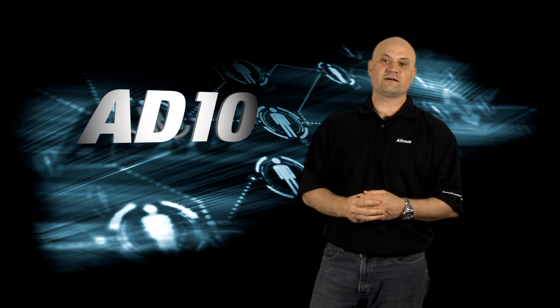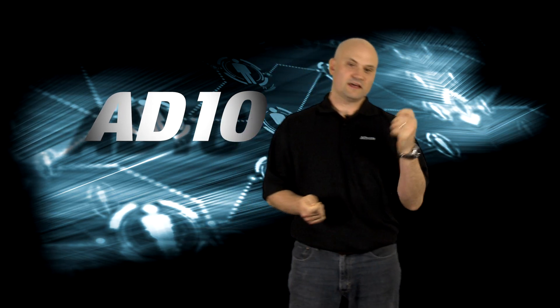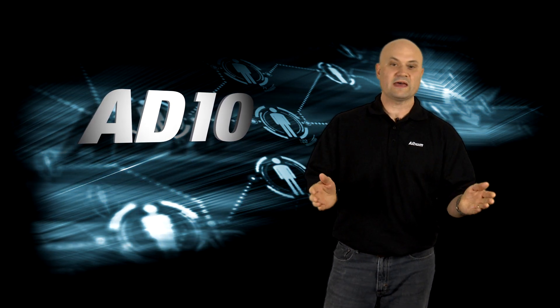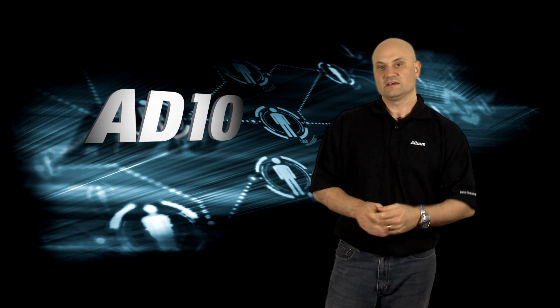AD10 arms you with the power to develop and manage your electronic products the whole way through their lifecycle with confidence and assurance. And over the coming weeks leading up to its release, we will unveil its scope and power and will show you just how it works and how to drive it. So on January 31st, you will be ready.